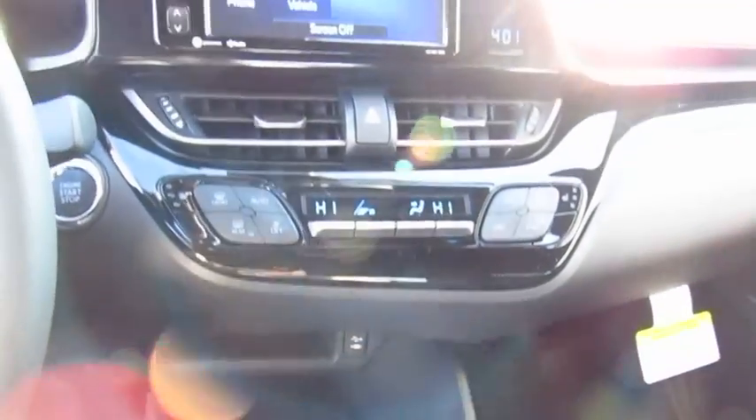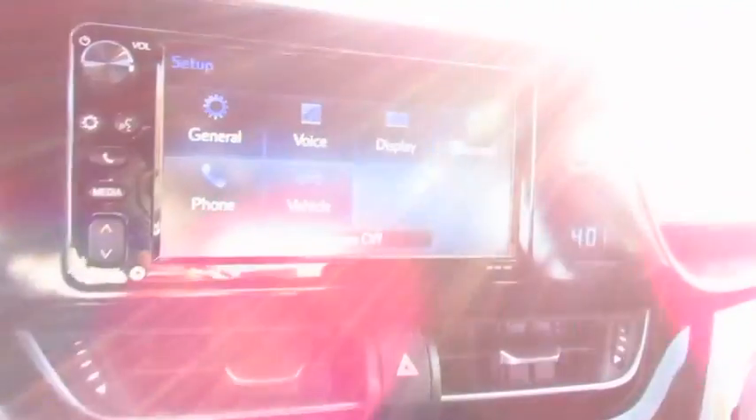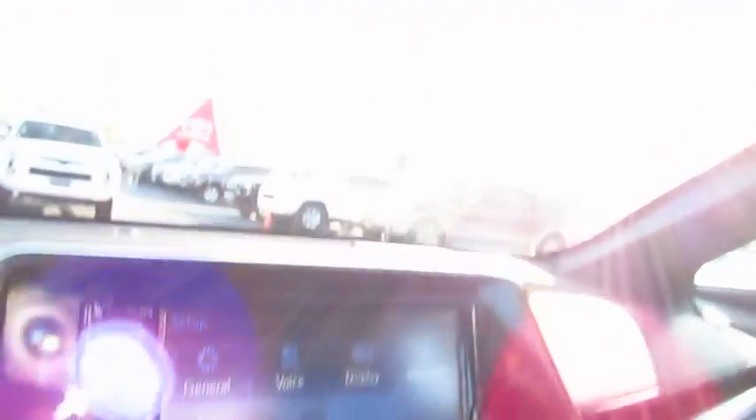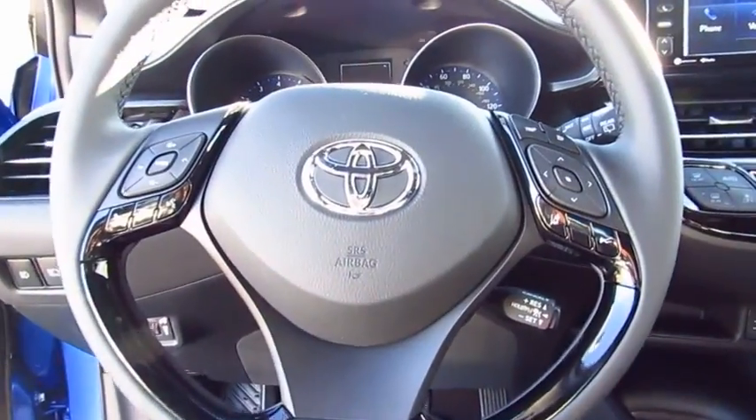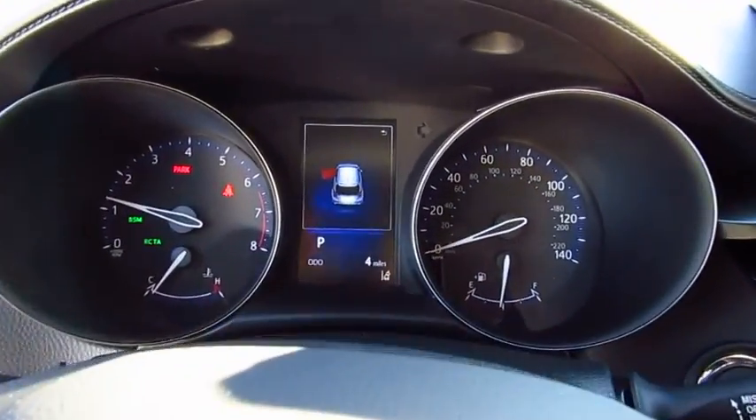Here are some of this vehicle's great options: anti-lock braking system, traction control, air conditioning, Bluetooth wireless data link for hands-free phone, power steering, aluminum wheels, cruise control, and rear defrost.